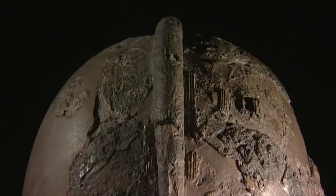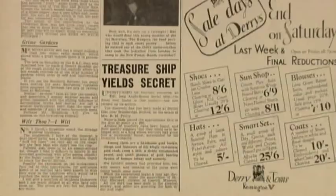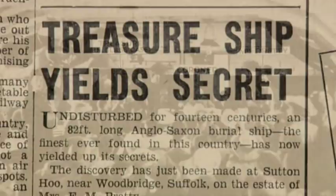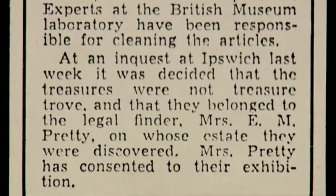Interest only intensified when a treasure trove inquiry decided that everything from the grave belonged to Mrs. Pretty, who had funded the excavation and on whose land it had been found. In an act of unparalleled generosity, she promptly gave all this extraordinary treasure to the British Museum. She was offered the honour of Dame of the British Empire but refused it. Within a fortnight of the treasure trove inquest, war had broken out.